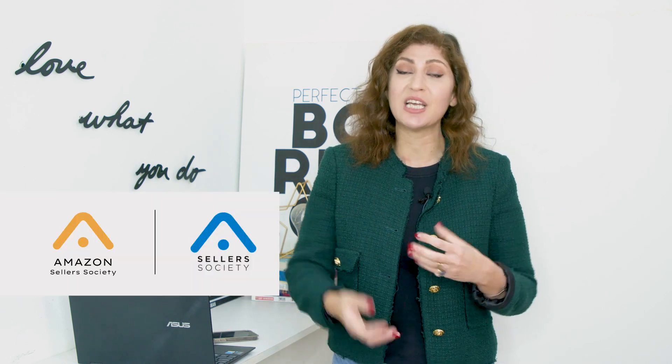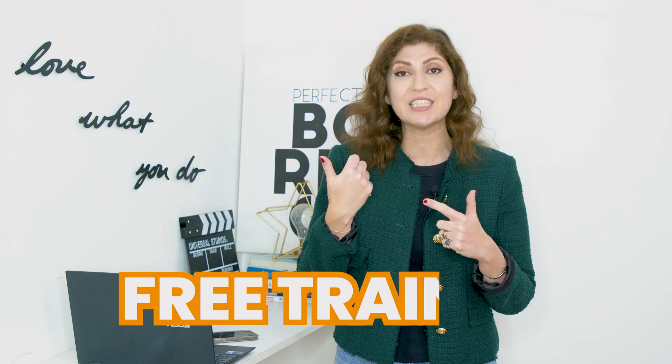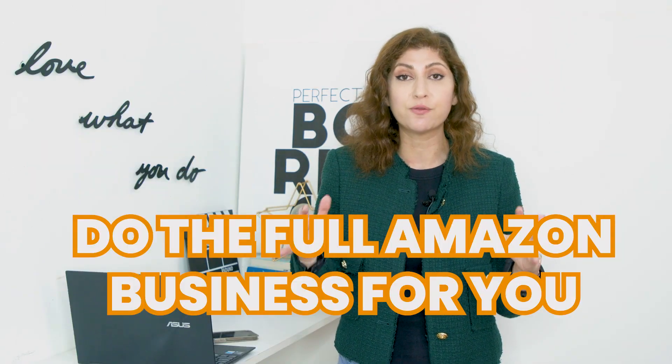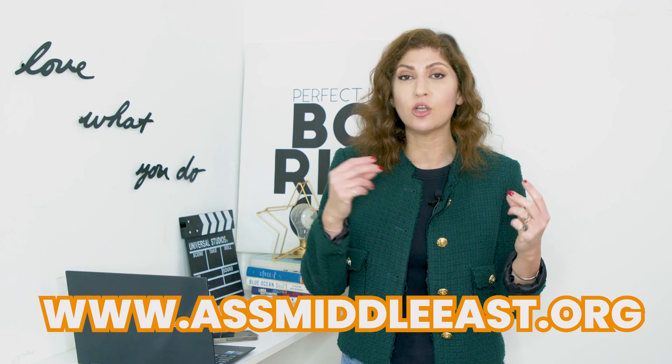If this is your first time watching a video on this channel, my name is Crystal and I'm the founder of Amazon Sellers Society. We are an Amazon service provider based in the UAE, focused on the Middle East market. There are three ways you can work with us: free training, enrolling in the Amazon Sellers Society Academy to learn on your own, or reaching out to our team to help you A to Z with your full Amazon business. You can find all of this in the description box or at our website.